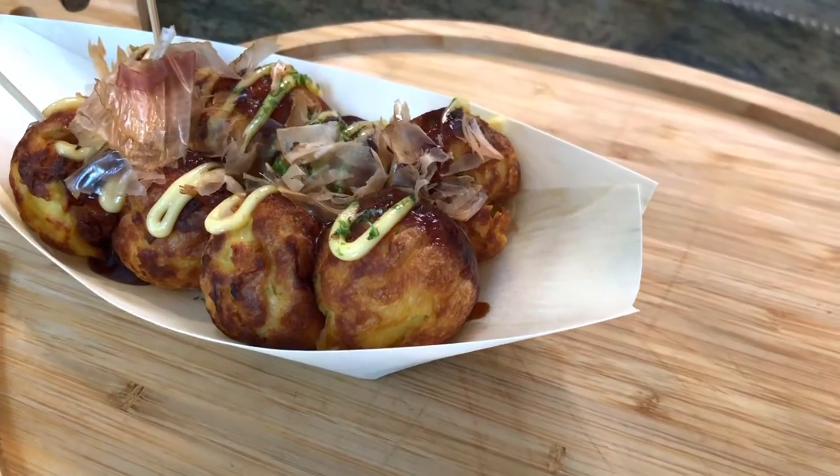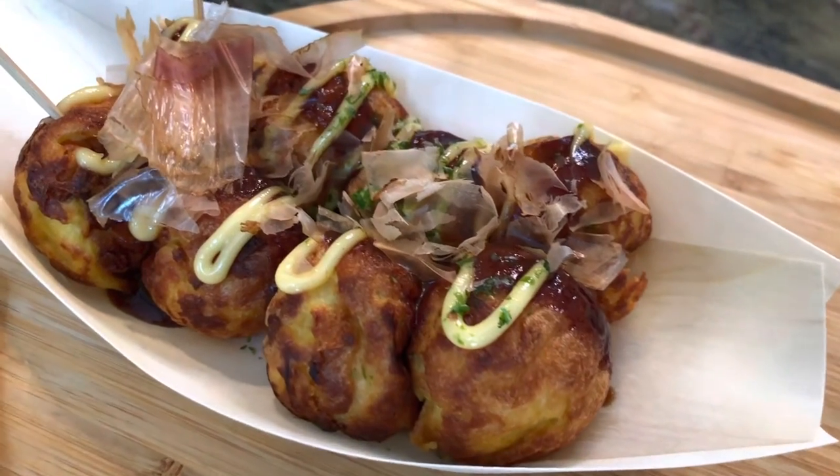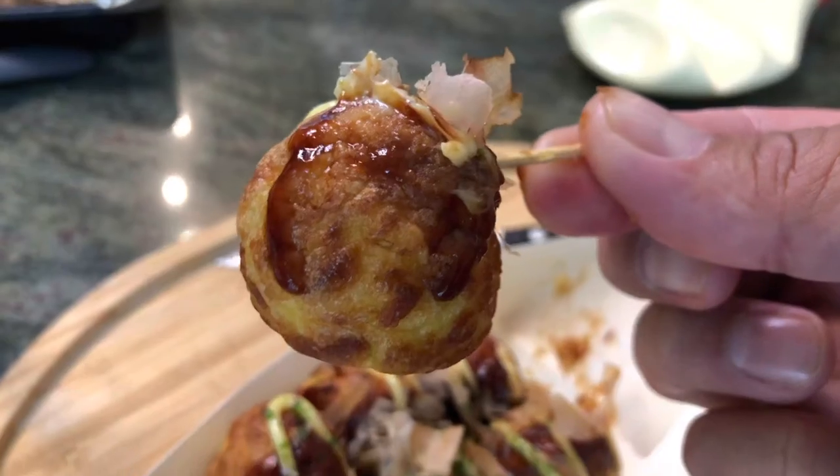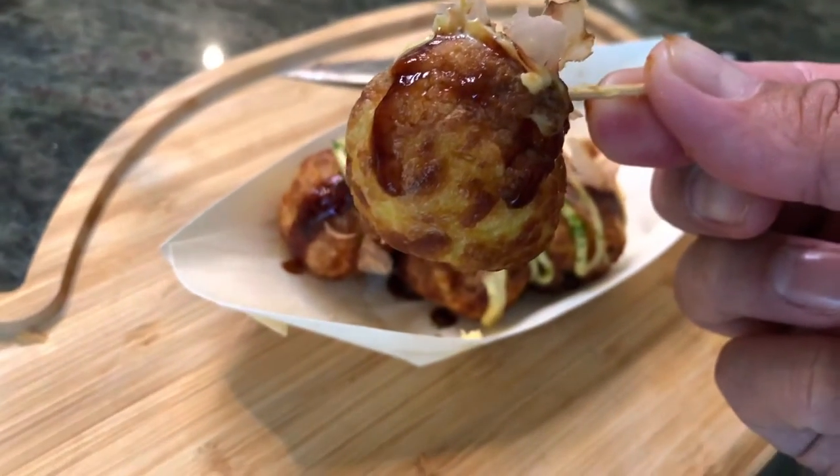Takoyaki. So, Takoyaki are these little fried things — they look like donut holes, but they don't taste like donut holes. They're little octopus dumplings, I guess, is the best way to describe it. Kind of like a pancake batter surrounding a little chunk of octopus, with some shaved dried bonito on top with some sauce as well. Give it a taste. Mm-hmm. That's a very good, fresh Takoyaki.